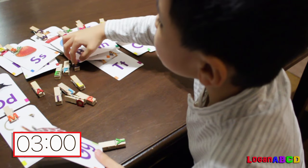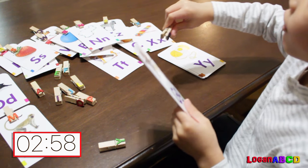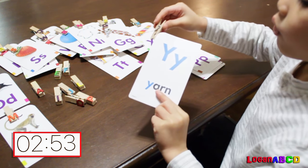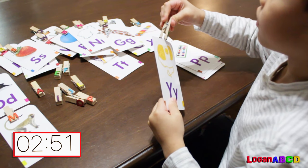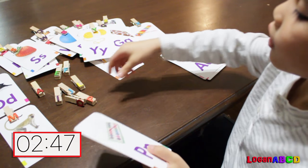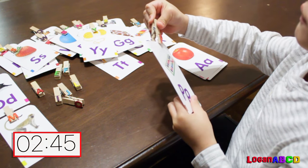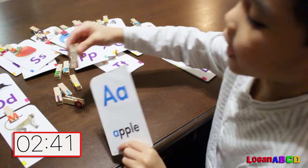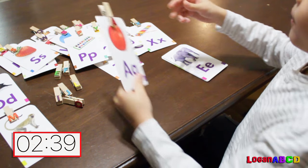G! G for giraffe. Y! Y for yarn. P! P for paint. A! A for apple.